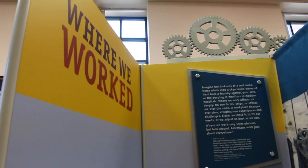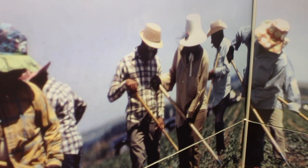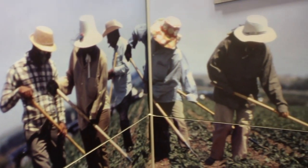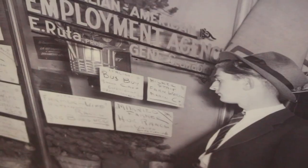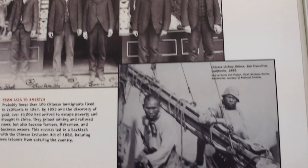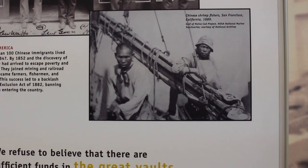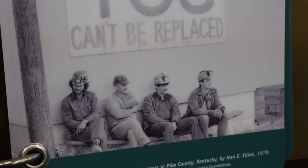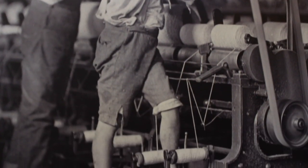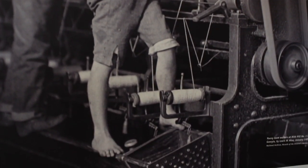Another section looks at the roles immigrants played in the workforce. Wilson says this panel stands out to her because of current issues on immigration policies. Historically, we've always dealt with immigrants in different ways depending on what part of the world they are coming from and what they can contribute to the United States. Some of the surprising things are the images of child laborers, especially when they are barefoot and barely clothed and filthy dirty.